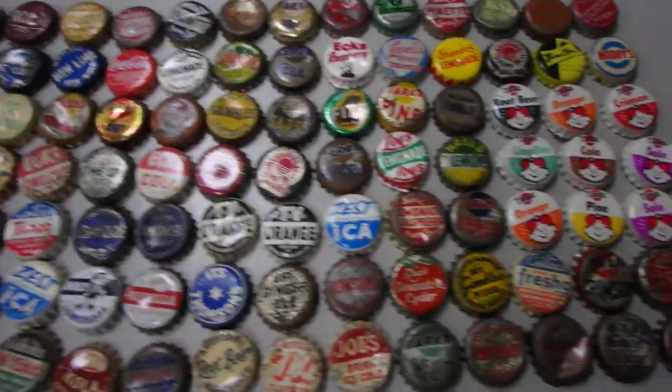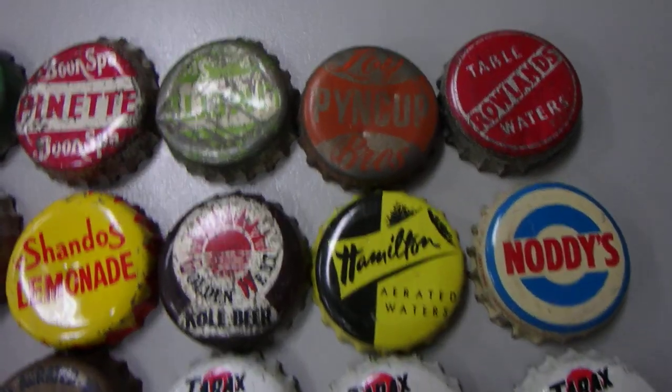These are actually old bottle caps, mostly Aussie. Some really cool ones in here, so I'll give you a run through what's in this lot.